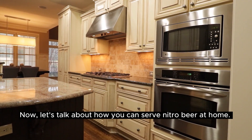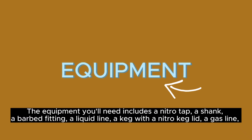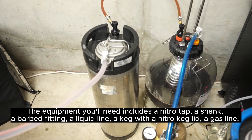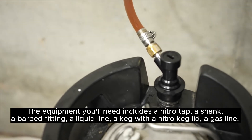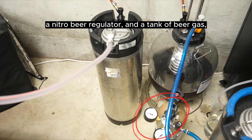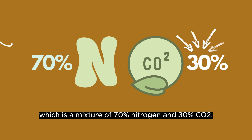Now let's talk about how you can serve nitro beer at home. The equipment you'll need includes a nitro tap, a shank, a barbed fitting, a liquid line, a keg with a nitro keg lid, a gas line, a nitro beer regulator, and a tank of beer gas — which is a mixture of 70% nitrogen and 30% CO2.